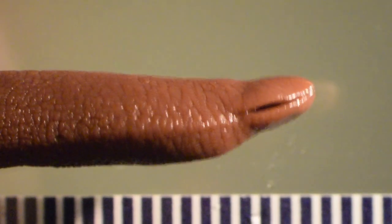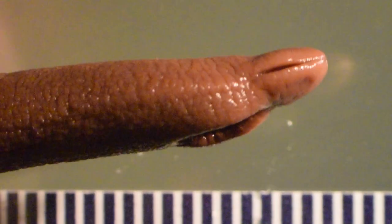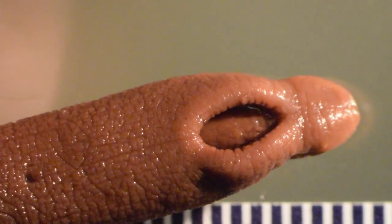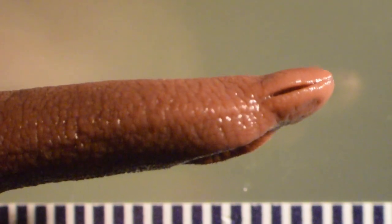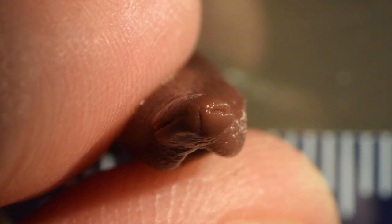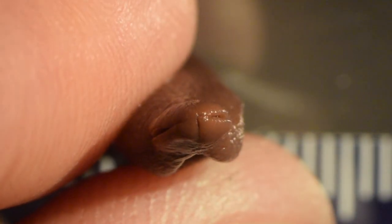Here is the right cephalic slit at higher magnification. In ventral view you can also see the mouth at higher magnification. If you look at the anterior tip of the body you can see a vertical slit — that is the proboscis pore, completely separate from the mouth.